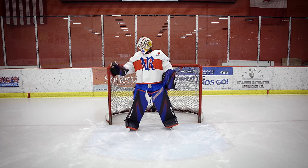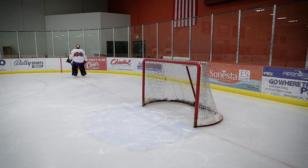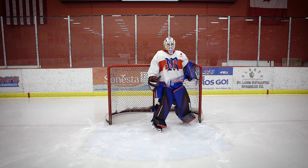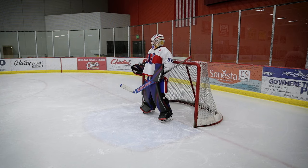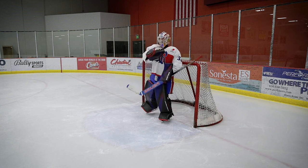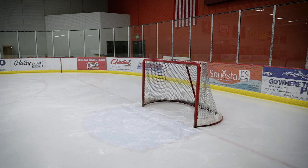Why do goalies skate around during stoppages of play like this? Are we trying to show off how well we can skate? Sort of, but that's not it. We're trying to catch Pokemon. You have no idea — there's one over there. I'm gonna go get them. That's what we're trying to do, just catching Pokemon. Gotta catch them all.